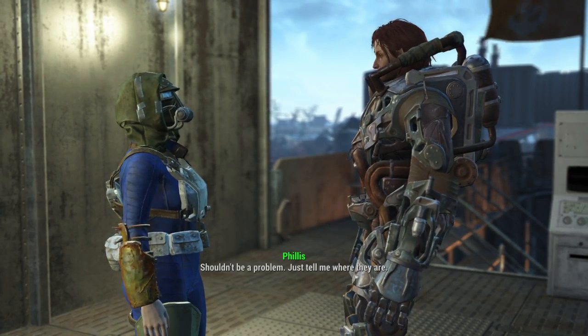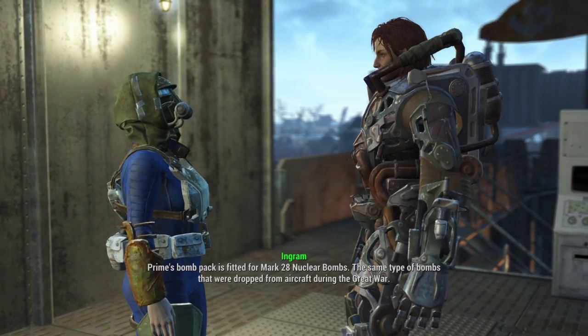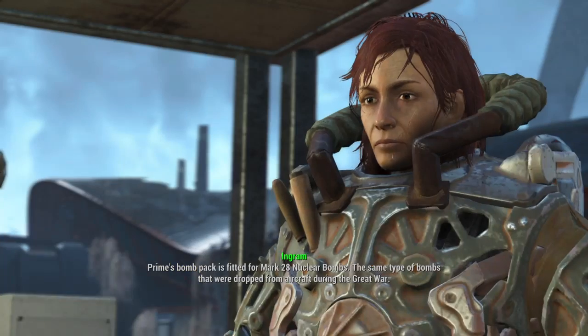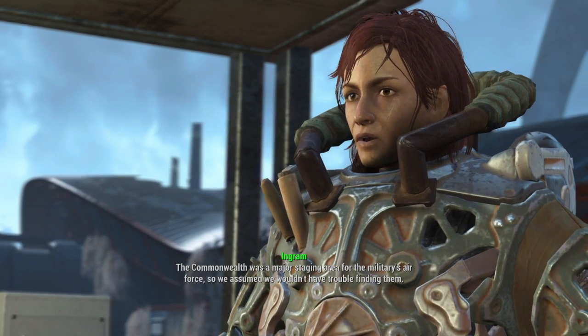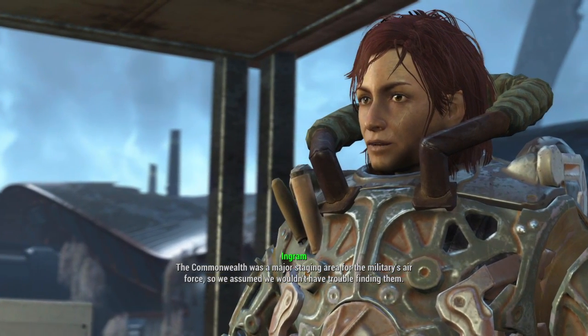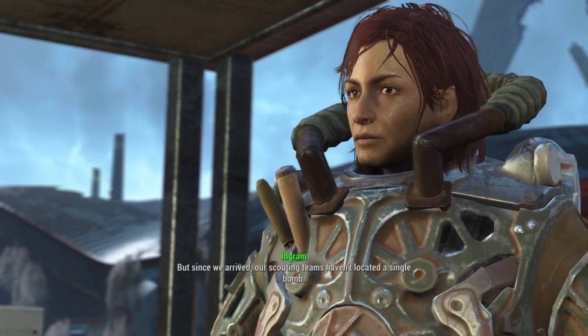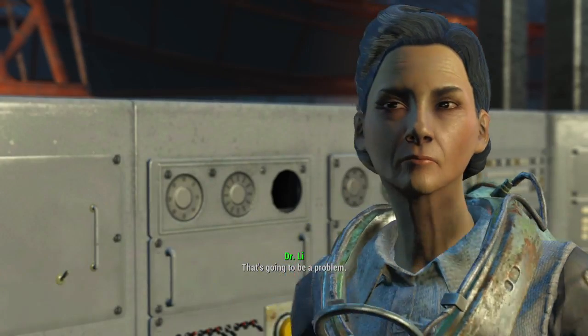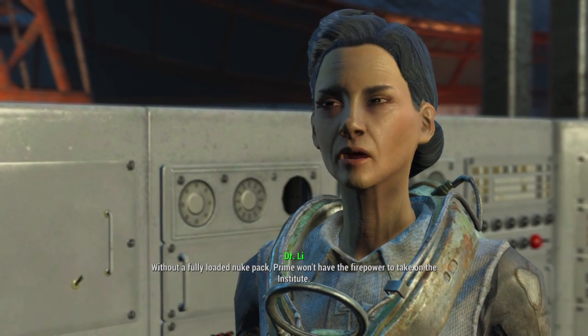Just tell me where they are. I wish I could. Prime's bomb pack is fitted for Mark 28 nuclear bombs — the same type of bombs that were dropped from aircraft during the Great War. The Commonwealth was a major staging area for the military's air force, so we assumed we wouldn't have trouble finding them. But since we arrived... without a fully loaded nuke pack, Prime won't have the firepower to take on the Institute.